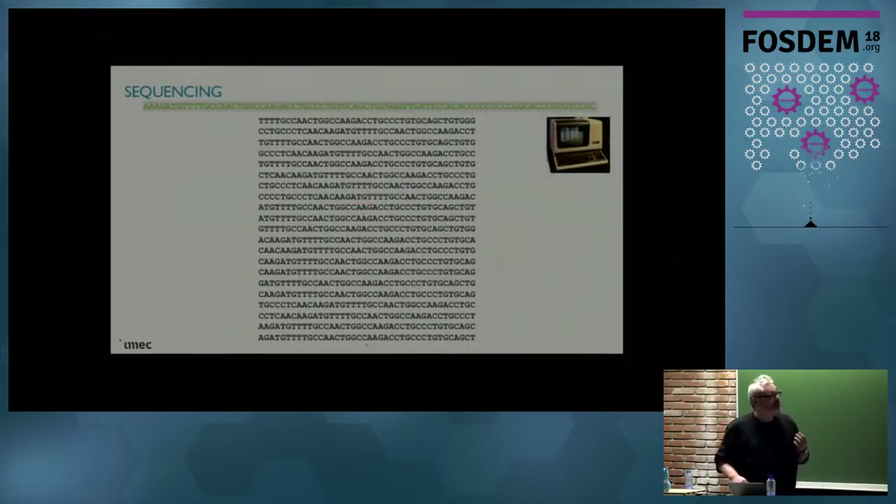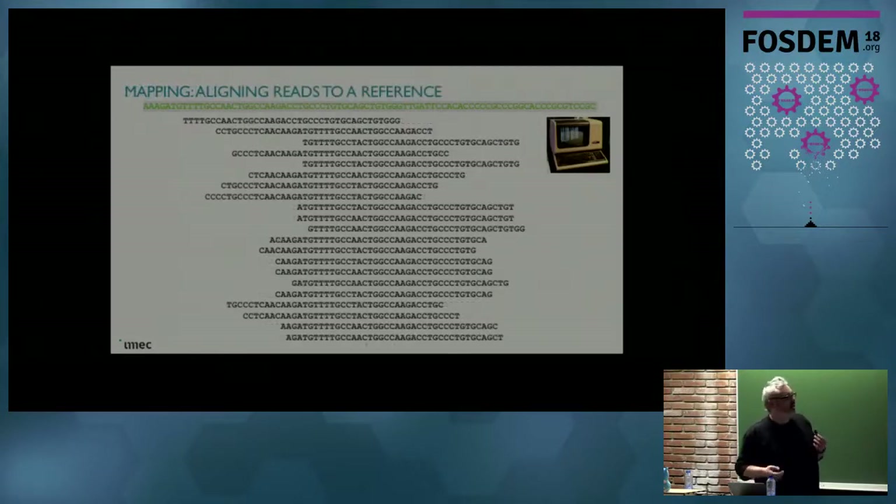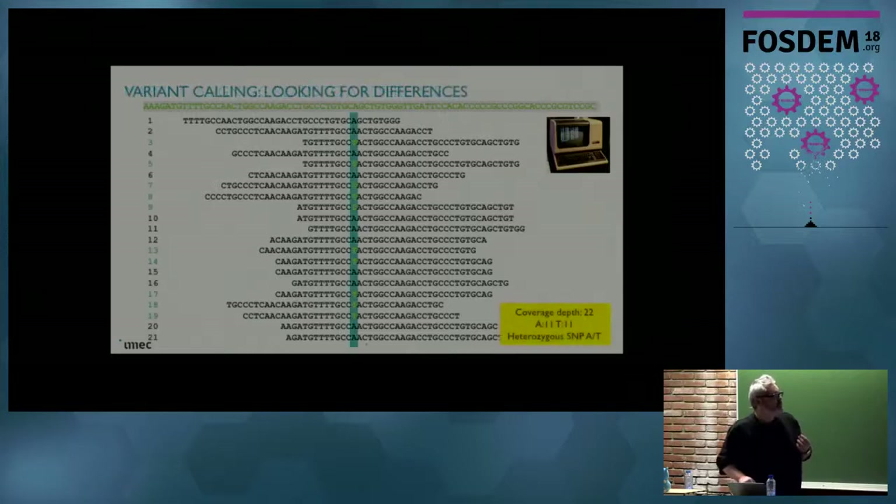What we then do in the computer is sequencing. We have a reference that you see on the top of the screen, and then we take these fragments and try to match them against this reference. We can use a reference because we are all not so different from each other — we only have 1% difference. So matching these reads against the reference gives us a pretty good idea where these reads are actually from. This first step is called aligning. What we then want to do is variant calling, where we look at each position and find out what the difference is from the reference. Here we have a position where half the reads have an A and the other half have a T, which means it's a heterozygous SNP. It probably means that half of these you got from your father and the other half from your mother.